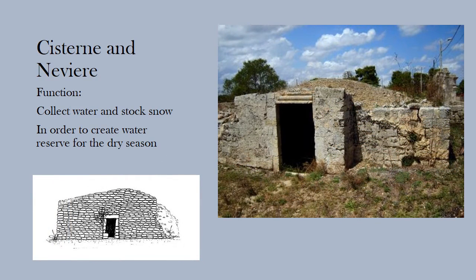The cistern or pool was built by digging holes in the ground. The water was collected by a system of drains. Up until the 17th century, stone cisterns managed to satisfy every need of the population.